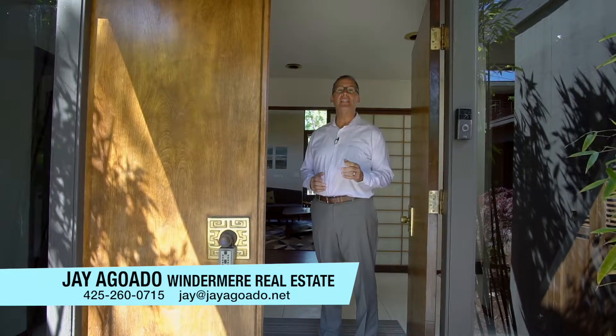If you're looking for a classic mid-century modern located on Mercer Island, look no further. This home is located on the north end of Mercer Island in the highly desirable neighborhood called First Hill. A great thing about this home is it's all on one level. Let's come around the side and take a look.